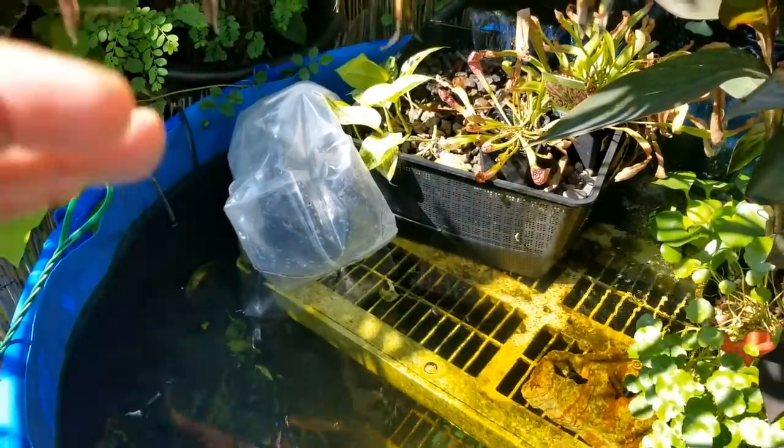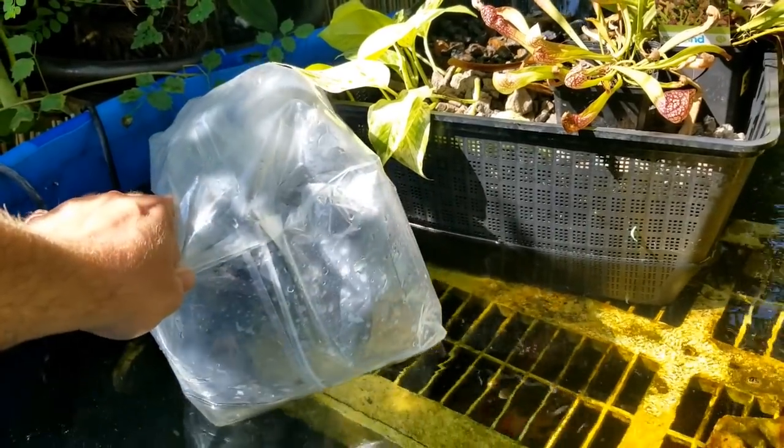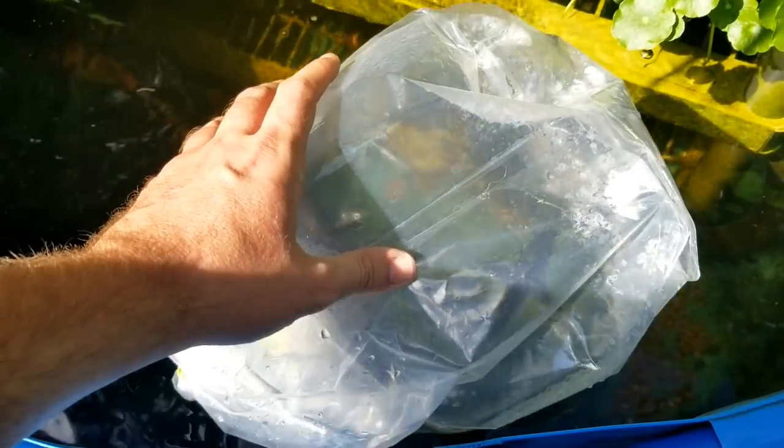They're already over here, got these guys temperature acclimating. These are sturgeon — sterlets, to be more specific. Sort of tucked them back there into the shade a little bit. The sun's really strong. It's like 80 but the sun is very, very strong. If we can get a look at these guys without disturbing them too much — look at that. Aren't those awesome? These are sterlets, which are kind of how it sounds: mini sturgeons. They still get pretty big but they grow a little bit slower and don't get as big as regular sturgeons, so they're a little bit more appropriate for pond use.